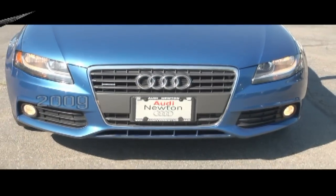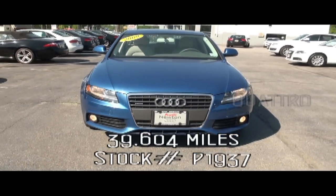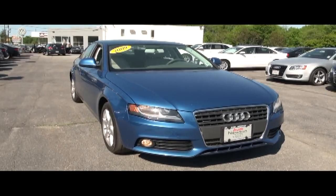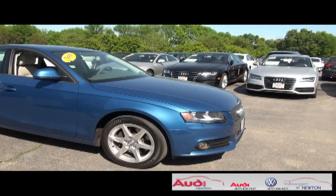Welcome to AudiVWNewton.com once again. This is a 2009 Audi A4 2.0T Quattro, so we have that great turbo power as well as great gas savings.